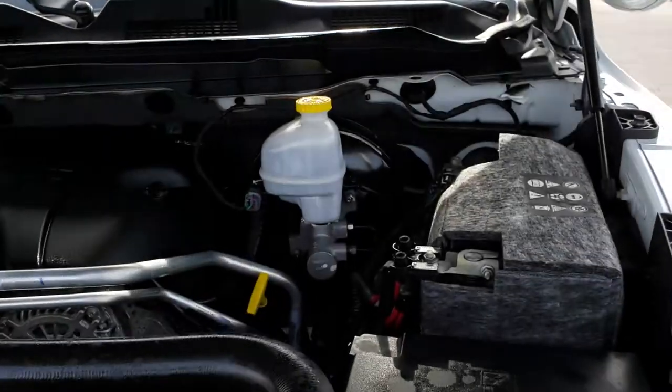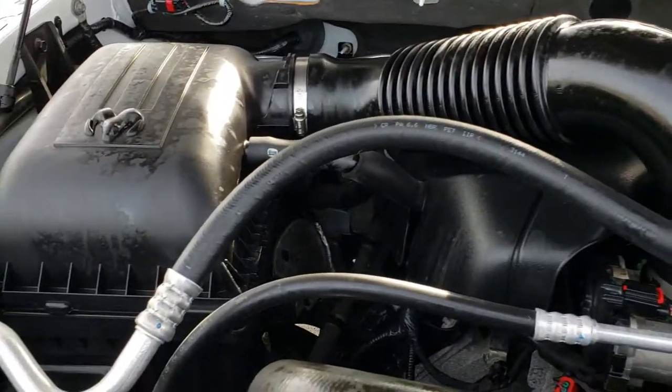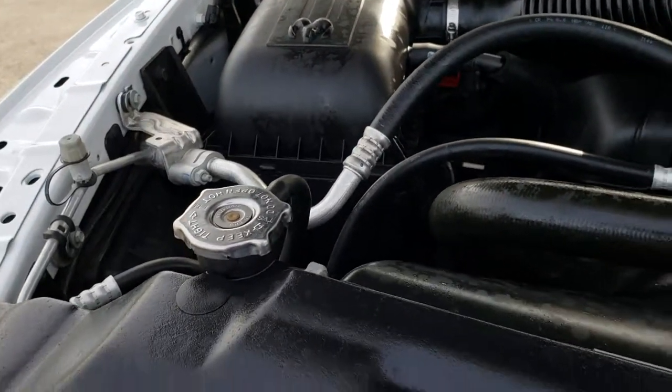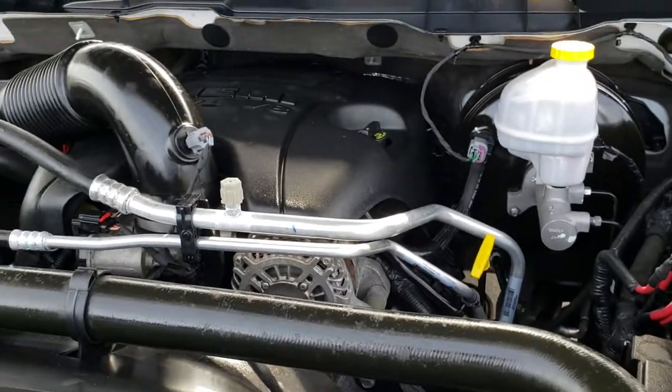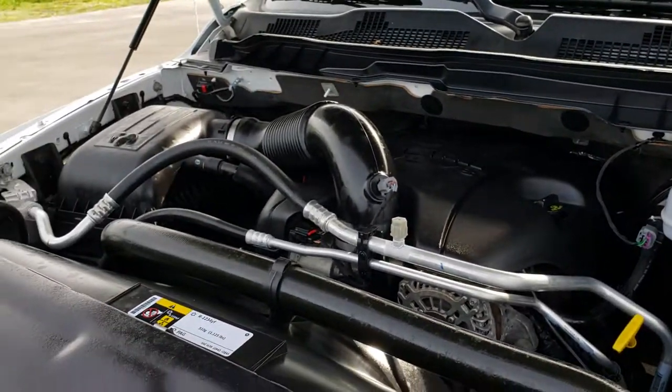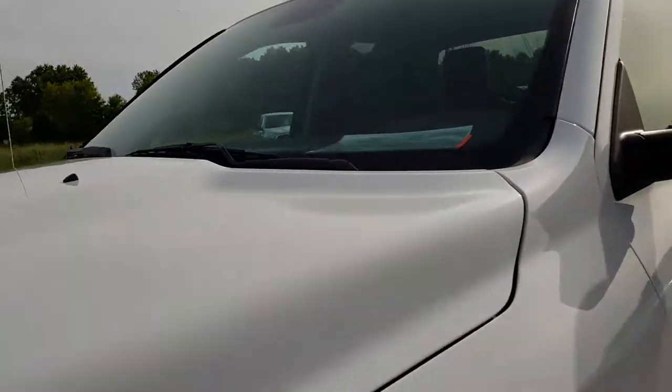Under the hood we have the 5.7 liter V8 Hemi motor. Engine bay is very clean, runs very smooth. This truck has been fully safety inspected by our service shop, has a fresh oil and filter change. All the fluids have been checked and topped off, and this truck is 100% ready to go.